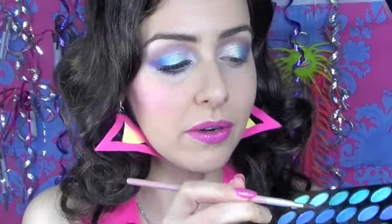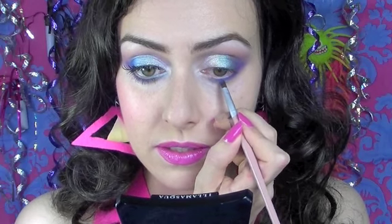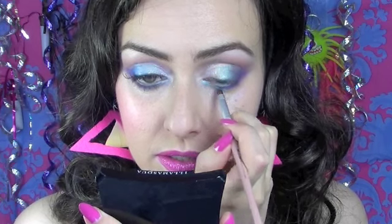On the same brush I'm going to grab a little bit of the cobalt blue we used earlier, placing that along the lower lash line around the center. Then I'm grabbing some of the iridescent turquoise color and blending it into the blue, going up to the corner of the eye.